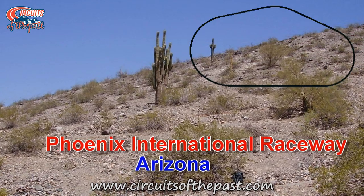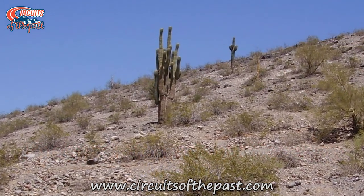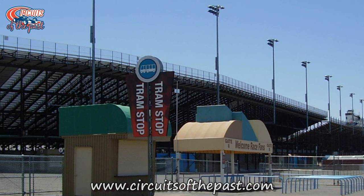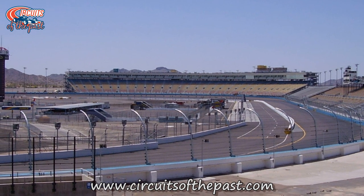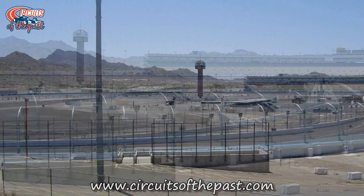Phoenix International Raceway. The day after he visited Riverside, Herman drove from Palm Springs to Phoenix, probably creating a Joshua Tree rally on the way. There he made a stop at the Phoenix International Raceway. Phoenix International Raceway is a one-mile oval that opened in 1964. The track is most known for IndyCar races, and of course for NASCAR.